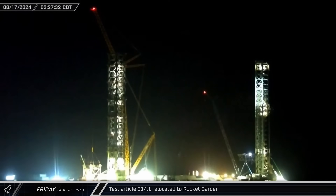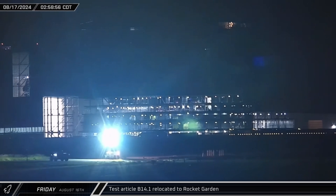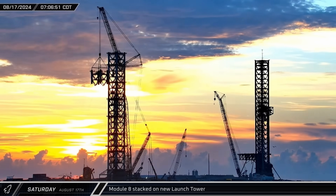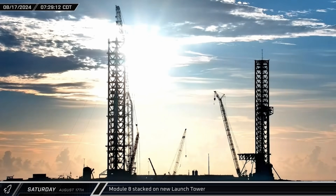While test tank 16 was on the move, test article B14.1 was taken off the launch mount before being relocated to the rocket garden on Saturday morning. As the sun rose over the launch site, module 8 was raised above the new launch tower and gradually guided into place.